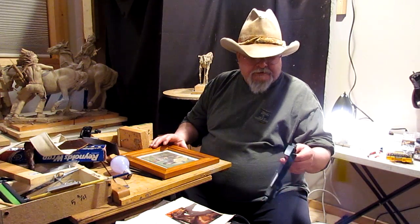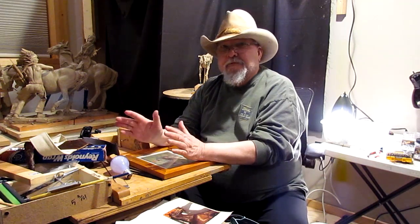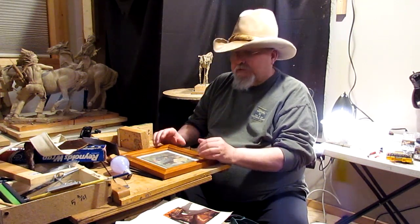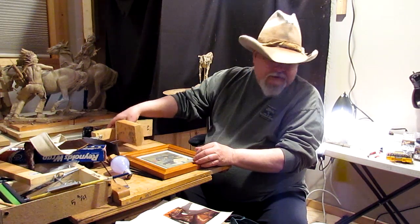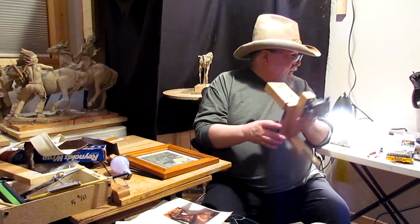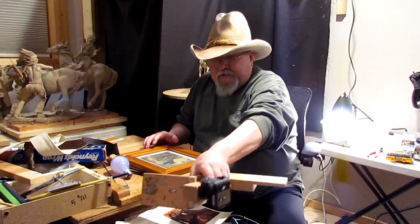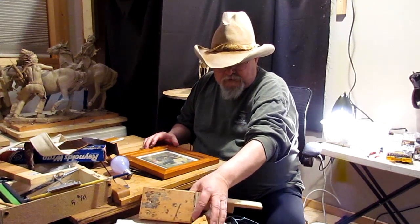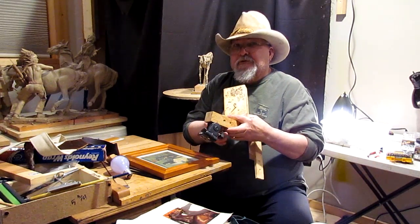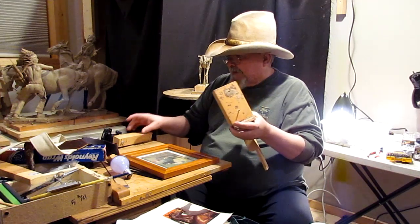All right, that's the end of the day today, and I am just a little worn out. So I'm going through all this stuff here, trying to get my sculpting area ready to be utilized. I mentioned earlier in this video that I thought a radial arm saw had gone missing.